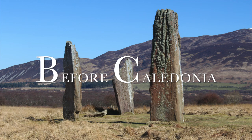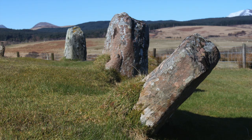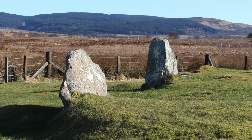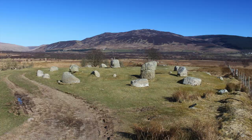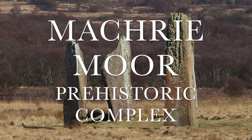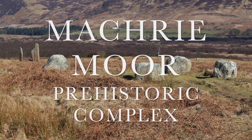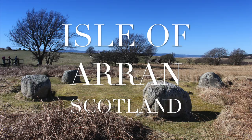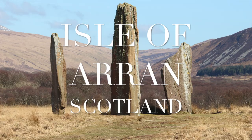Machrie Moor is one of the most important prehistoric sacred ceremonial landscapes in Scotland. Human activity has been going on from 6000 BC. Here you will find stone circles and standing stones which have been left behind from the Neolithic and Bronze Age. A one and a half mile walk into the moorland takes us back in time, where we can walk in the footsteps of our ancestors and visit a tangible legacy of magical ancient remains.